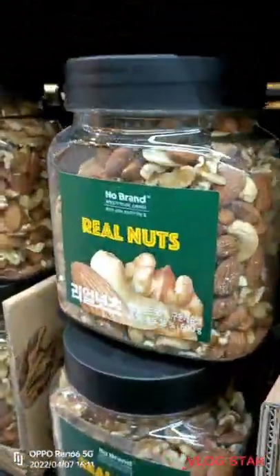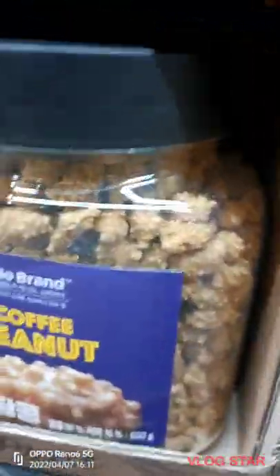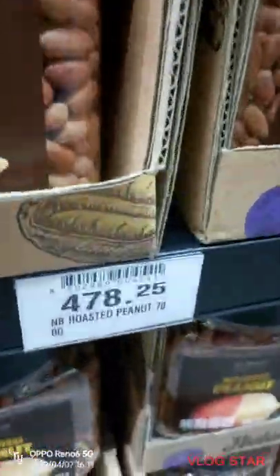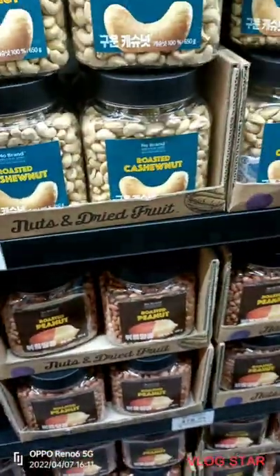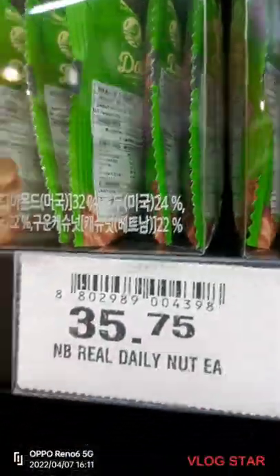Over there are real nuts. And here, there are coffee and peanuts. And right there, there are roasted peanuts. There are also roasted cashew nuts, pitted prunes, and real tiri nuts.